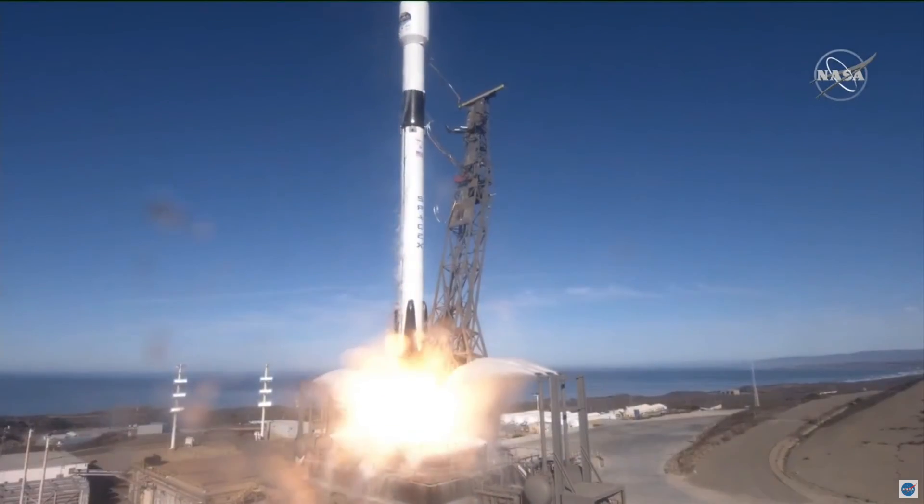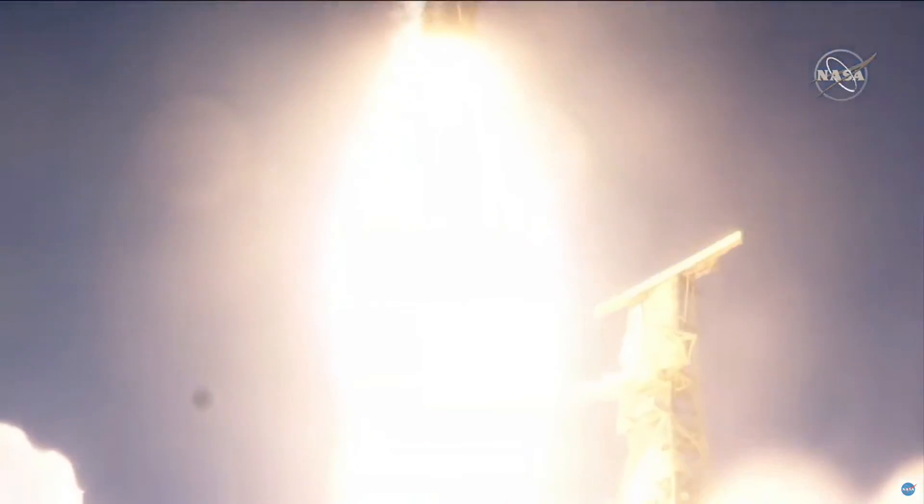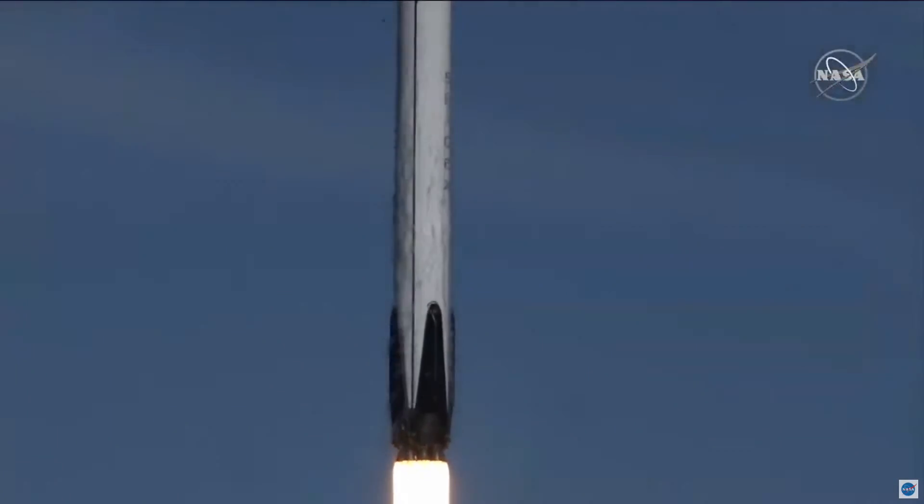Liftoff of Sentinel-6 Michael Freilich, continuing a legacy of ocean observation and international collaboration to benefit all humanity.